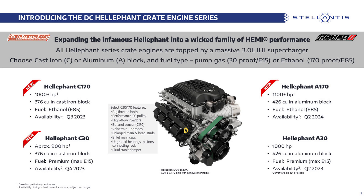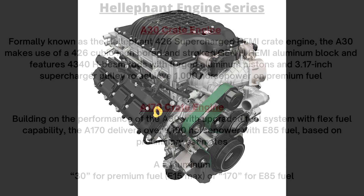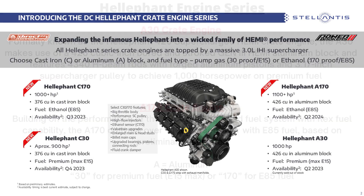First up is the A30, which is the original Heliphant 426 supercharged Hemi. It features 4340 H-beam rods with forged aluminum pistons and a 3.17-inch supercharger pulley to achieve 1000 horsepower on premium fuel. The A170 ups the ante with an upgraded fuel system with flex-fuel capability using E85 to deliver over 1100 horsepower.